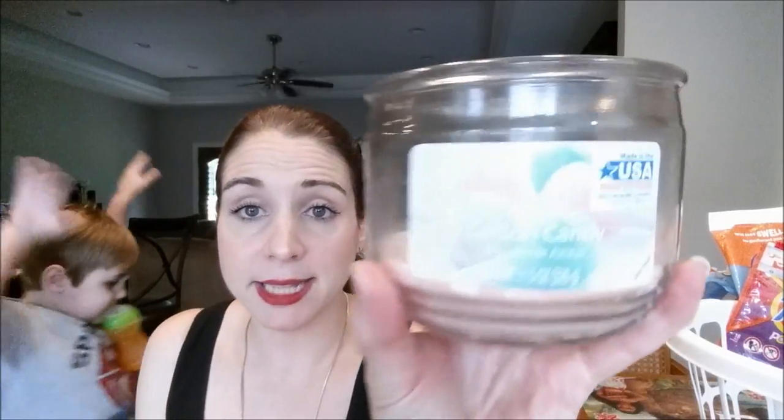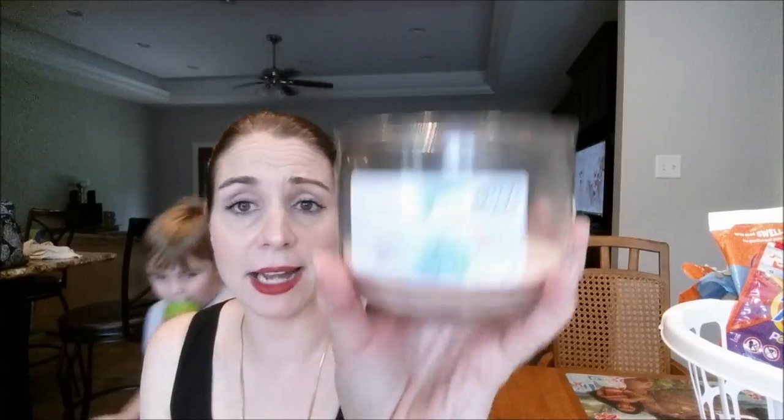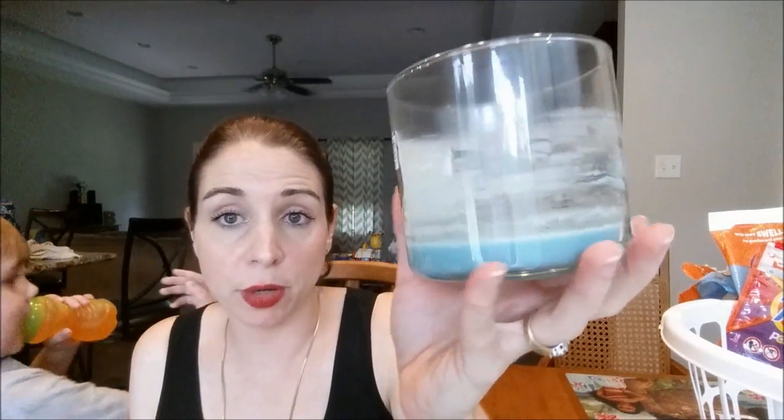Next one is a Mainstays Cotton Candy candle. A lot of people said the throw was weak, but I thought the throw was pretty darn good and it smelled just like cotton candy, so I would repurchase that. Another Mainstays candle I went through was Tranquil Island — I did not enjoy this one. The throw was pretty weak. I would not repurchase Tranquil Island. But so far I'm enjoying the Mainstays candles overall. I also got two little guys from Dollar Tree — Black Cherry Merlot by Old Williamsburg.